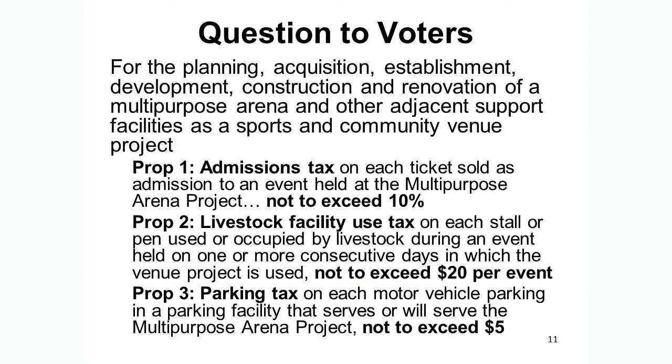In terms of the question to the voters, this is not an up-or-down vote on the venue itself. It is an up-or-down vote on three separate propositions for the taxes or user fees that could be used for the planning, acquisition, establishment, development, construction, and renovation of a multipurpose arena and related facilities.